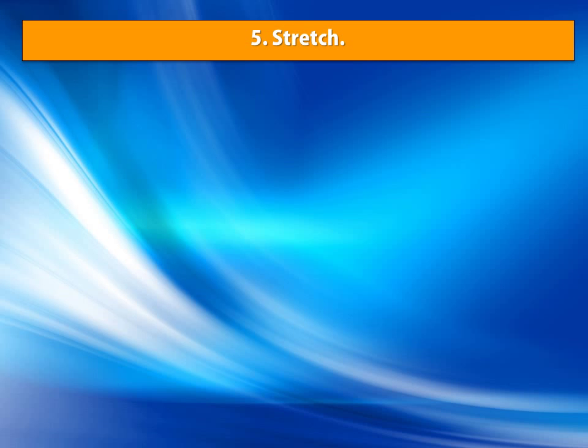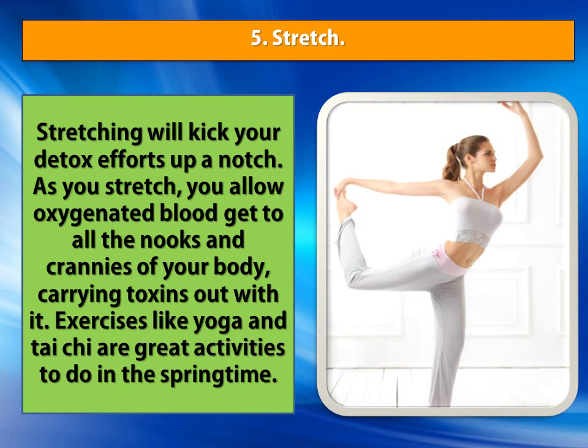Number 5: Stretch. Stretching will kick your detox efforts up a notch. As you stretch, you allow oxygenated blood to reach all the nooks and crannies of your body, carrying toxins out with it. Exercises like yoga and tai chi are great activities to do in the springtime.